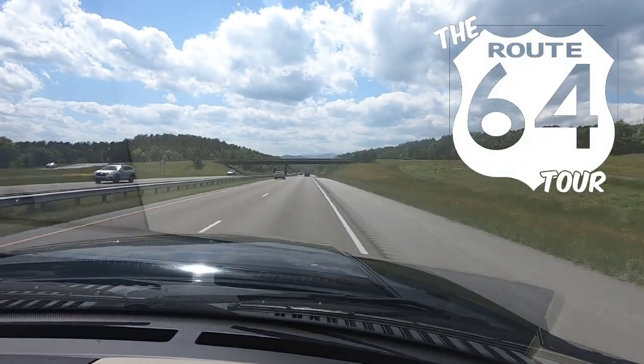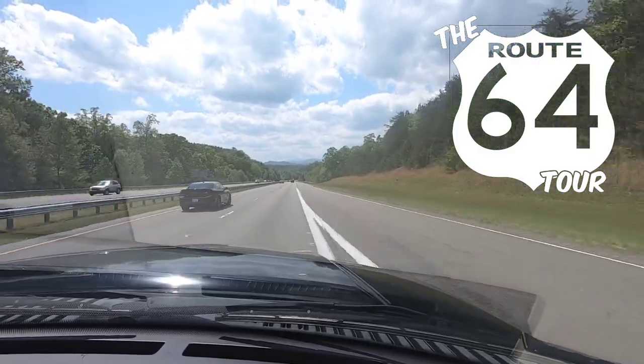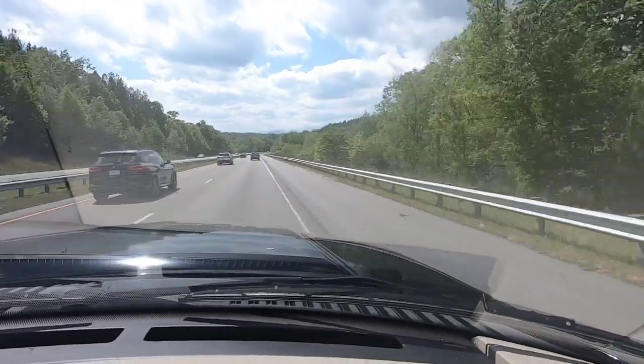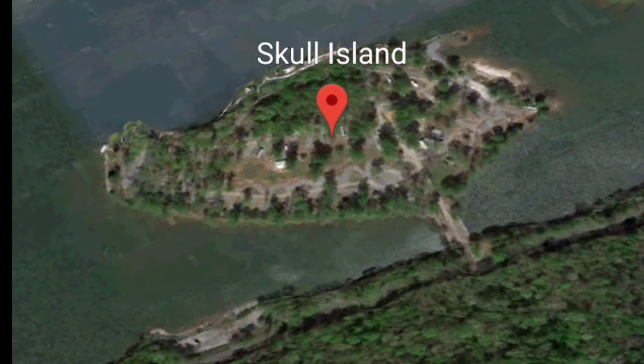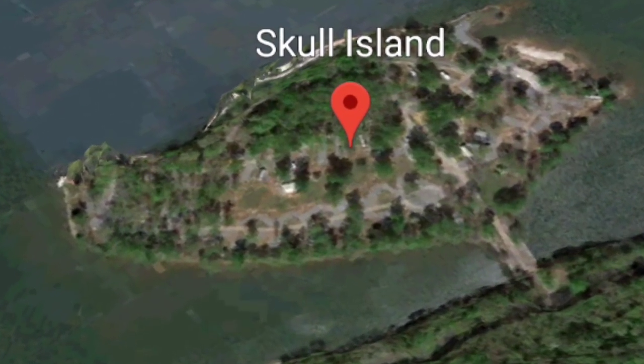Chattanooga, Tennessee is part of the famous Route 64 tour, which takes you all the way from the Outer Banks of North Carolina to the Four Corners in Arizona. We finally get to the campground known as Skull Island, which is just a little bit north of Chattanooga, Tennessee.